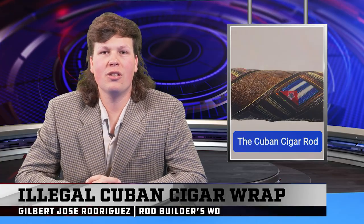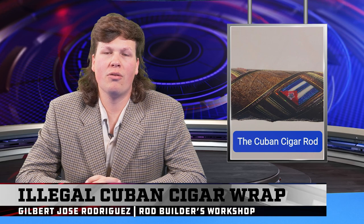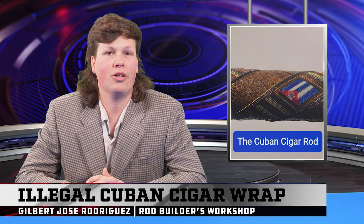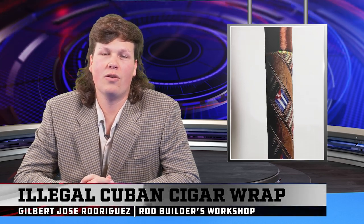On the flight back from Italy, we stopped by Cuba, where Gilbert Rodriguez took us in his shop and showed us this Cuban cigar rod he made. Pretty incredible — he incorporated the leaf of a cigar into a decorative wrap. Gilbert, smoke them if you got them.